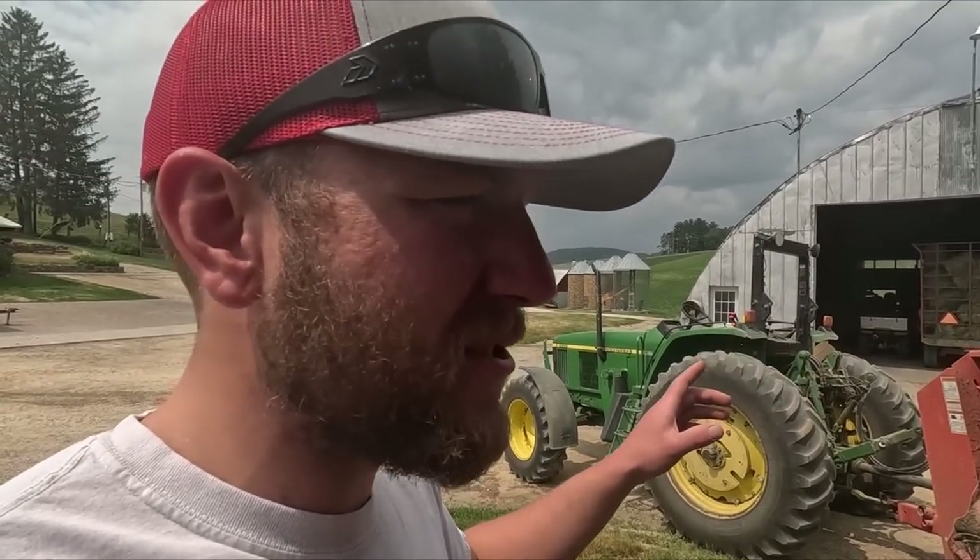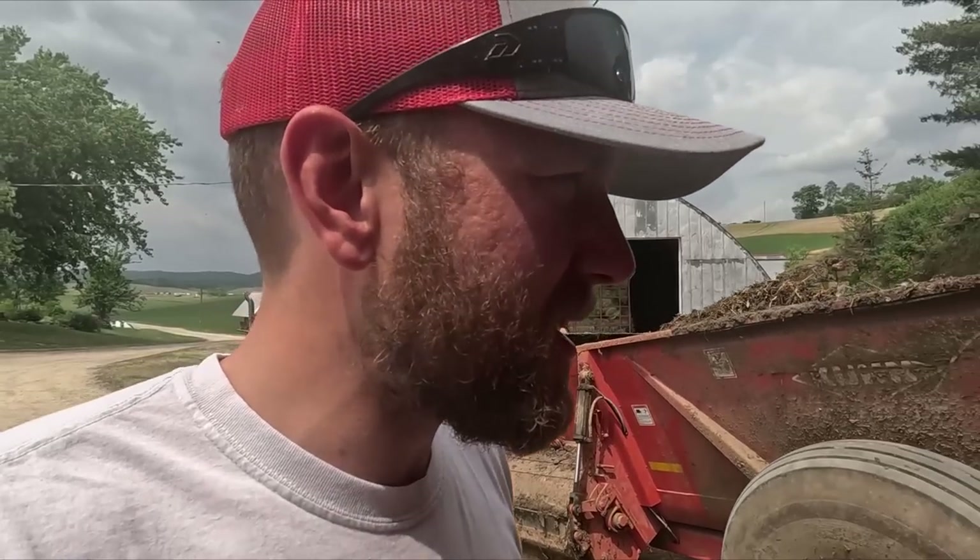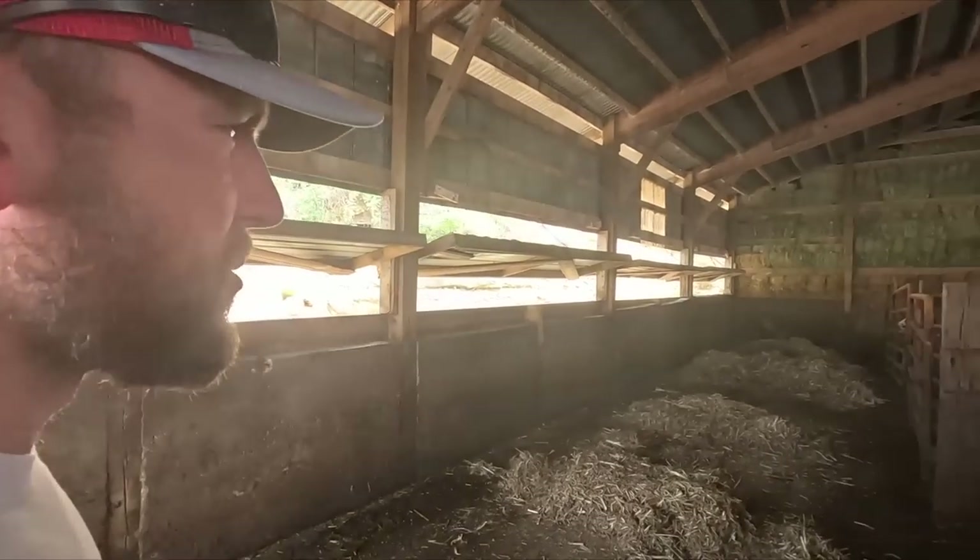They unloaded most of the hay last night so I missed out on that. They've got one more load of hay to unload. I'm not sure if we want to unload that today yet or if we've got to move some more bedding around, but I'm going to help finish up this barn, get the cattle put away, and now that they've got some new fresh bedding.